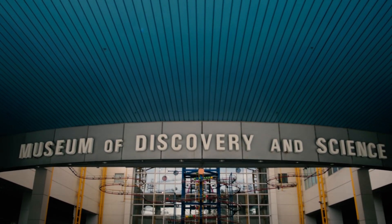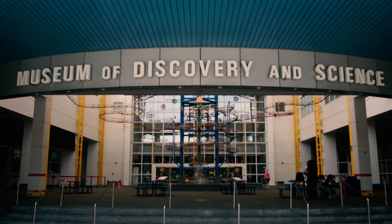For this video, I'm in beautiful Fort Lauderdale, Florida, and I'm here to check out the Museum of Discovery and Science.